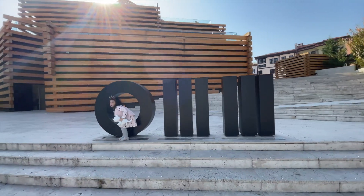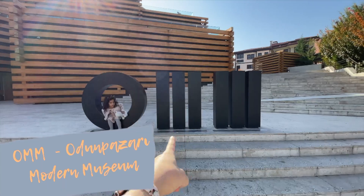You know what this stands for? Odun Pazari Modern Museum.